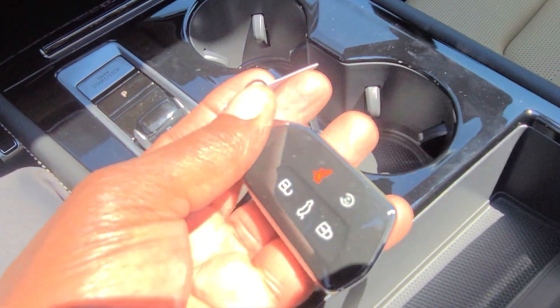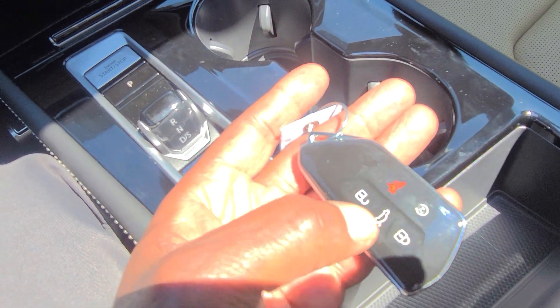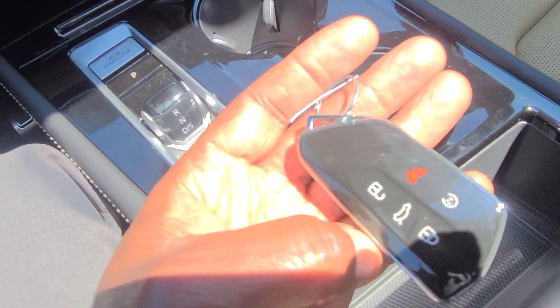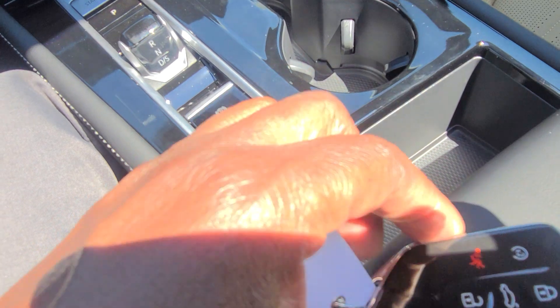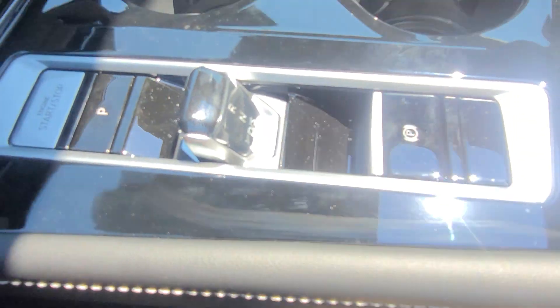The key fob is now larger. Remote start right here, lock here, power liftgate here, and unlock here. If you just tap the liftgate button it unlocks the liftgate, and if you touch and hold when the car is not running, it will actually open and close the hatch. There's also a storage bin here, and more storage down below. There's an icon with a key with waves on it — that's where you touch your key if your key fob battery dies and you need to start the car.